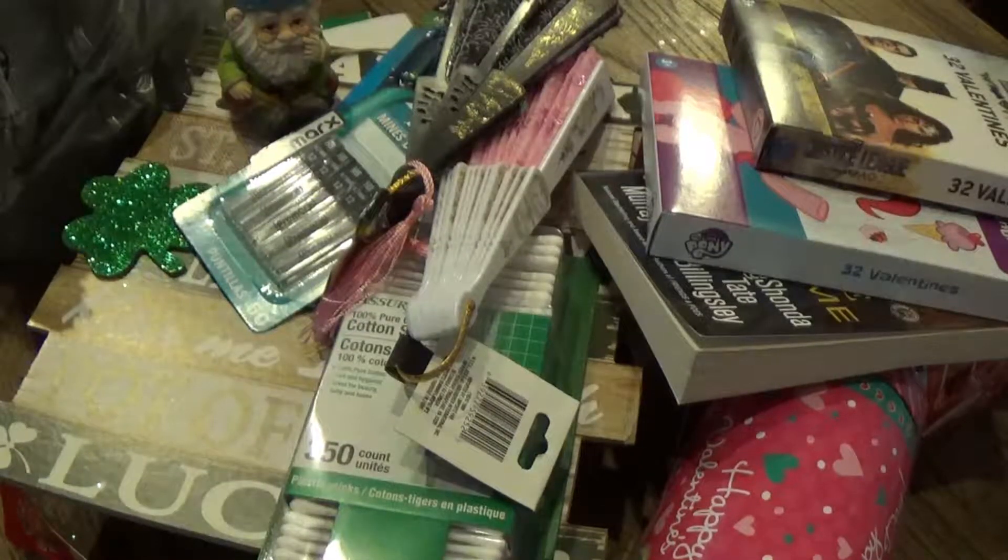Alright guys, so there's my little Dollar Tree haul for the day. Don't forget to like this and subscribe if you're not already subscribed. Thanks for watching.